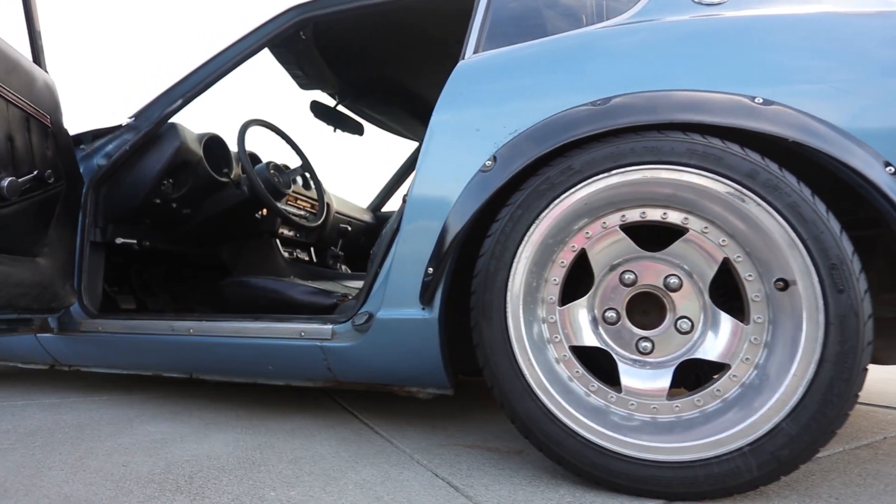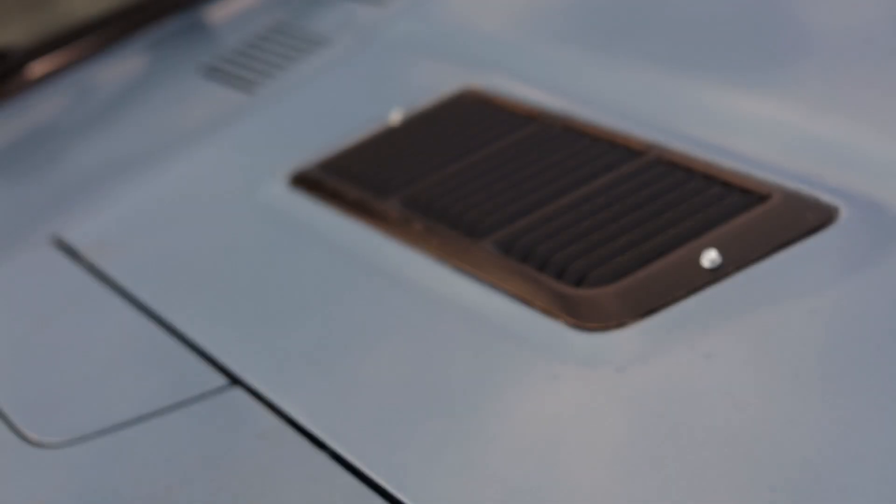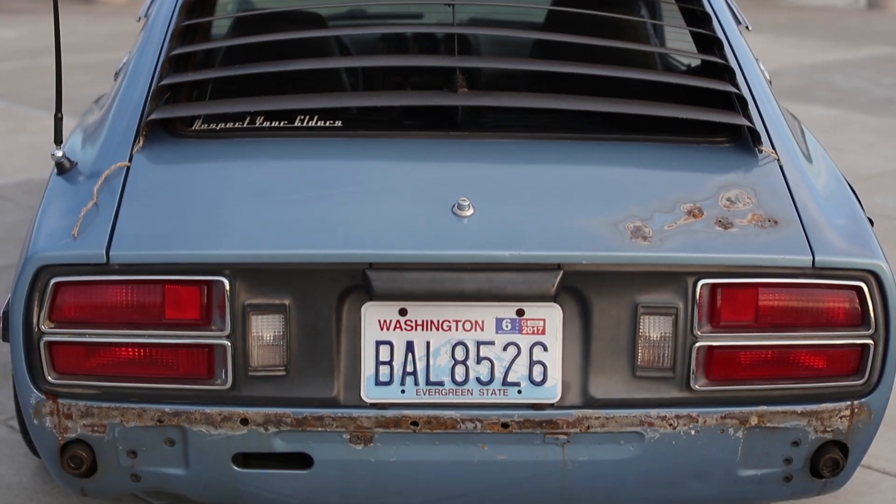The previous owner I bought it from did cut the springs, mounted some flares and five-lug adapters, added some fender mirrors, drilled some more holes, added a rear louver, and also removed the bumpers.